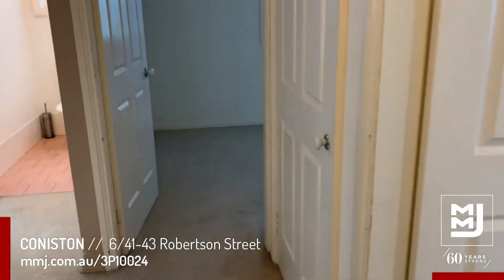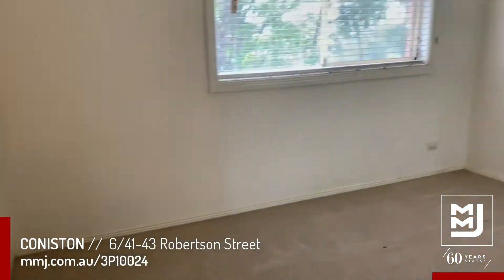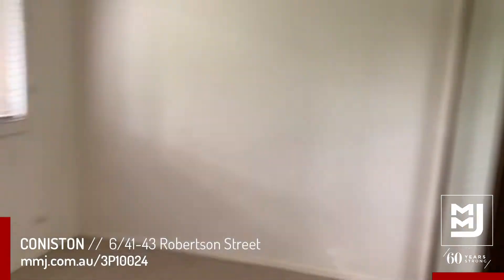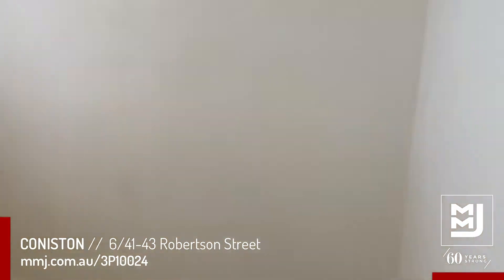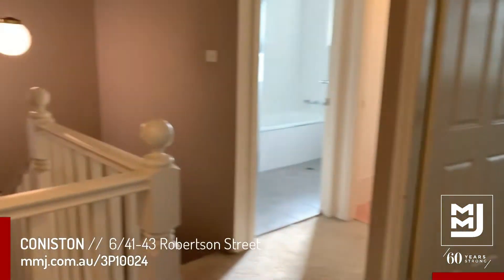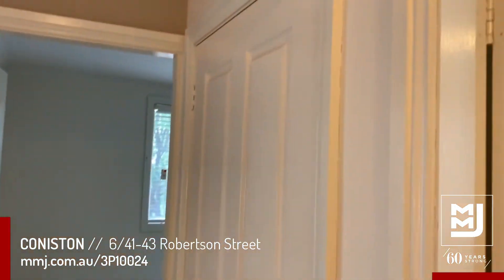The second bedroom is slightly smaller, also with ceiling fans and a double mirror wardrobe. The third bedroom has NBN installed and another smaller double wardrobe. There are also linen cupboards with extra storage.